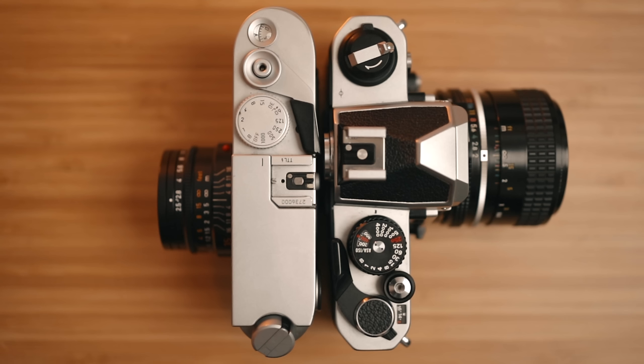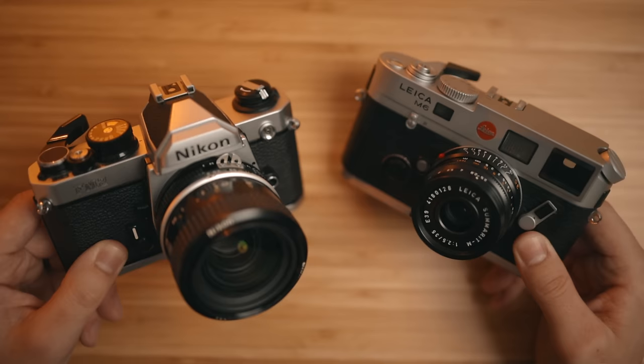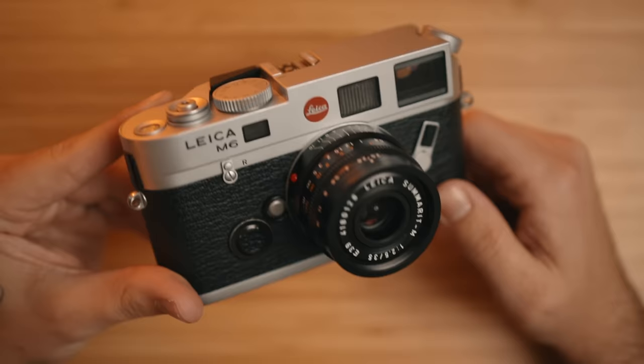People often say rangefinders are so much more compact and easier to travel with, but that's really not the case for most camera bodies — the body size is usually pretty similar. However, the lens size is where you really see a big difference. By design, rangefinder lenses can be made much smaller, so you'll usually find a smaller rangefinder lens than the equivalent SLR lens. That smaller footprint is one thing I personally love about rangefinders, especially since I always have a camera with me. But again, it all comes down to perspective.